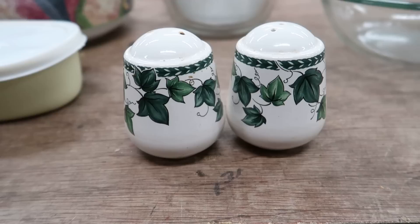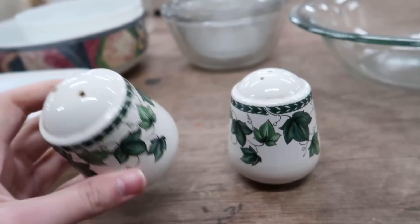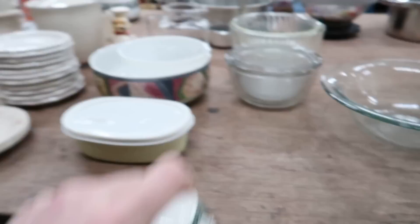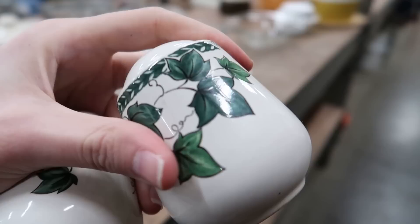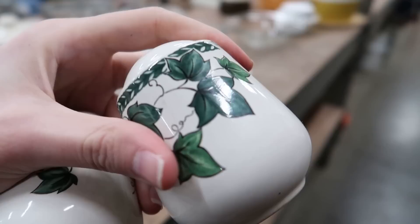I stepped back by the dollar section real quick and found these really cute ivy salt and pepper shakers. They are marked Japan on the bottom, so I think I'm just going to grab them for a buck. Not really sure what they're going to sell for — maybe $20, hopefully. I'm actually not even sure who made them, but the ivy — it's not paint, it's transferware — and it's just really well done. Very pretty. I like those.